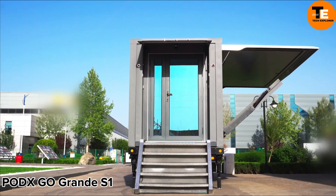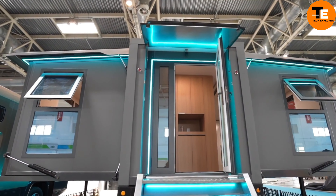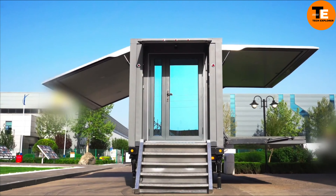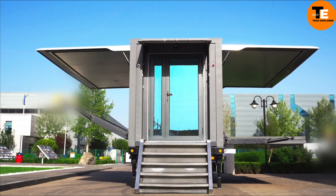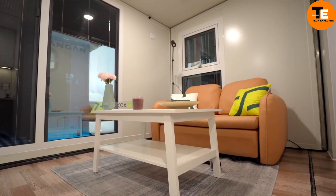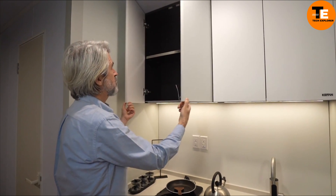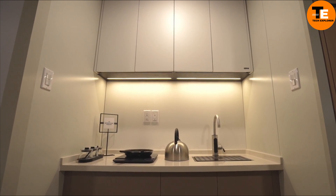The Semi can accelerate to 60 miles per hour in under 20 seconds even when fully loaded. Its active safety features and accident-resistant design enhance safety, while its eco-friendly operation consumes less than two kilowatt hours per mile and offers a range of up to 500 miles on a single charge.